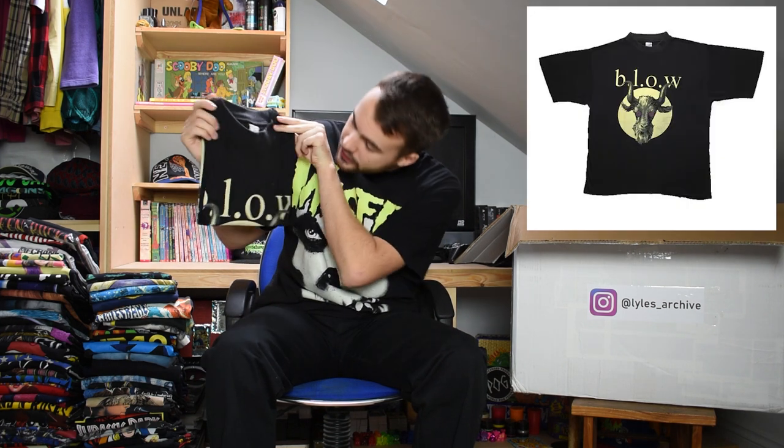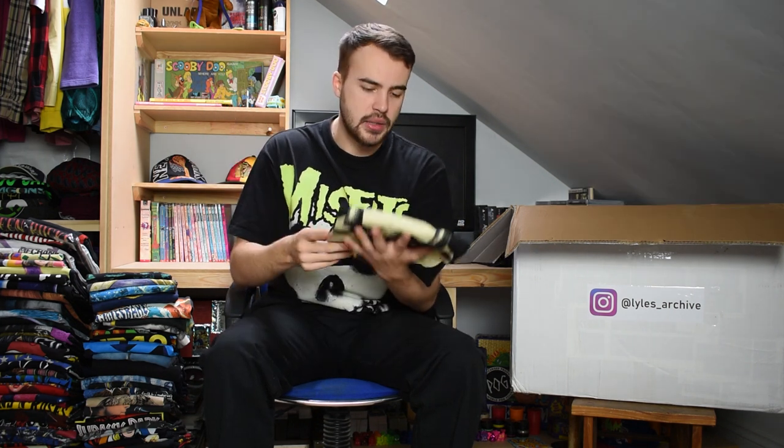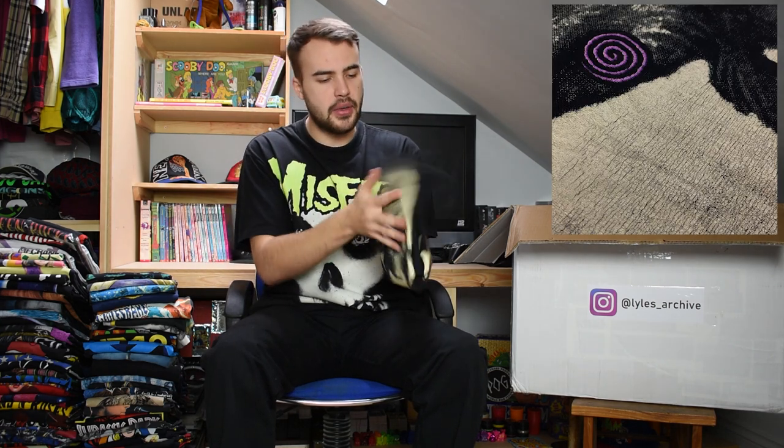This t-shirt is on a 100% cotton tag, it's an XL, and is for a band called Blow. It features a goat on the front with spiraling eyes, and I believe the back print has a big marijuana leaf on it as well. I can't say I know any of this band's music but I enjoy the front graphic quite a lot - nice bit of cracking to it as well.